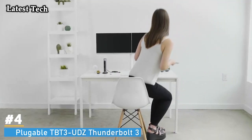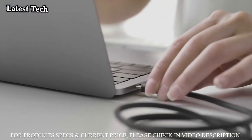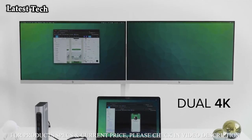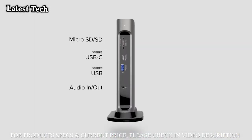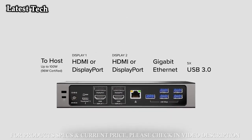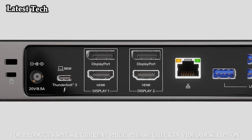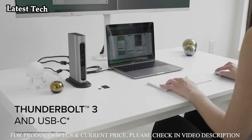Number 4: Plugable TBT-3UDZ Thunderbolt 3 and USB-C Docking Station with 100W Max Power. The TBT-3UDZ Laptop Dock delivers the fastest laptop charging rate for certified Thunderbolt devices — up to 100W, 96W certified — while also safely charging laptops needing 85W or less.